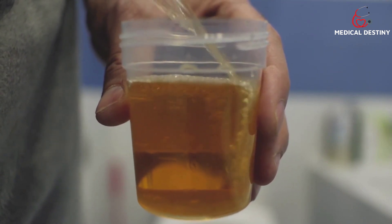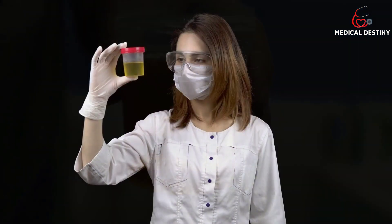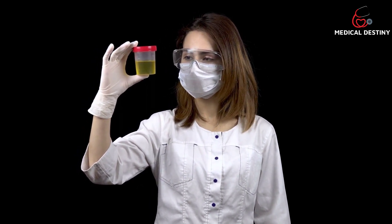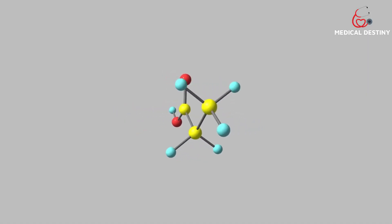High uric acid levels can affect your health in multiple ways. However, early diagnosis can help you take necessary actions and treat it accordingly. Hyperuricemia treatment can vary according to the severity of your condition. In today's video, we will be talking about eight effective ways you can treat high uric acid concentration in your body.